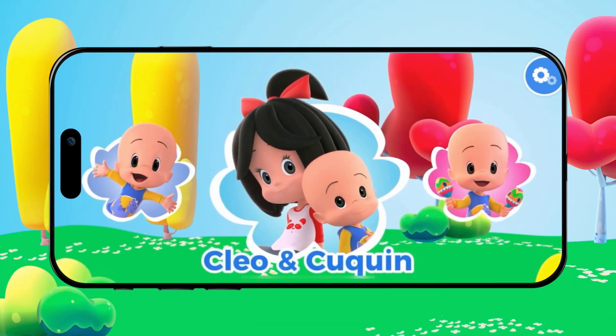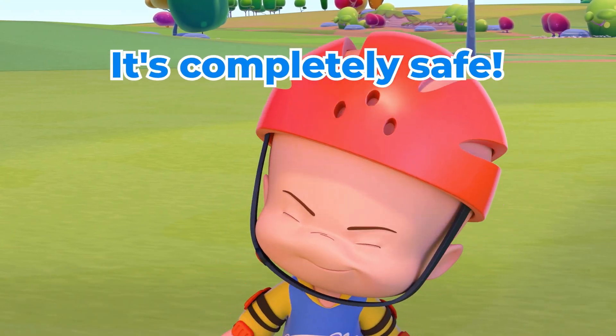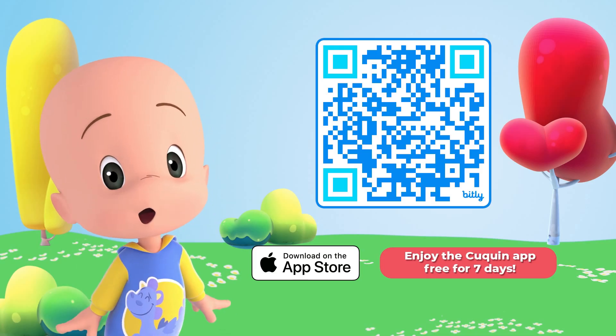Yeah! It is the app with all the cooking content, fun for little ones, and peace of mind for moms and dads. Download it on the App Store.